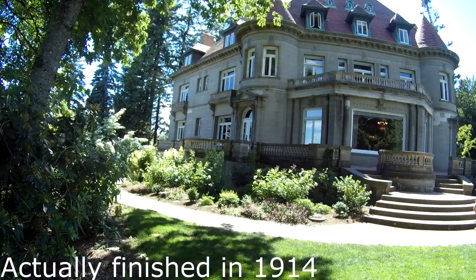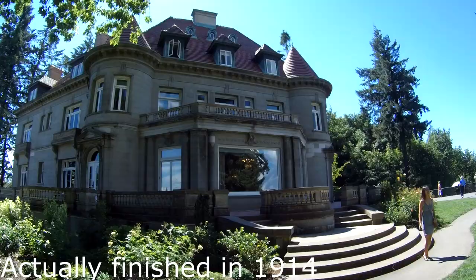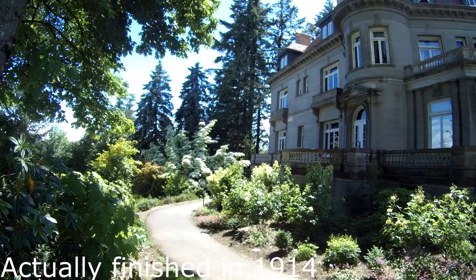We're on the back side of the mansion now. This mansion was built in 1914 by Henry Pittock for him and his family. The back side of the mansion looks out over the entire city of Portland — it's one of the highest points in Portland, and it's just beautiful.